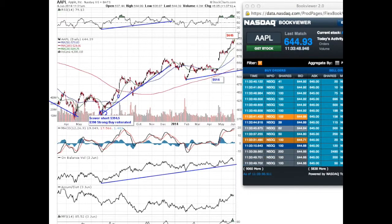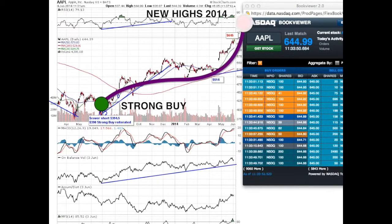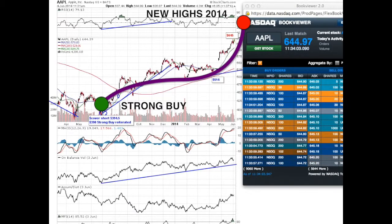Today you have a new 50-week high in Apple at $645, a test of a recent pivot. I think this is rather important, and going forward the only thing you have to do is to use trailing stops in Apple.